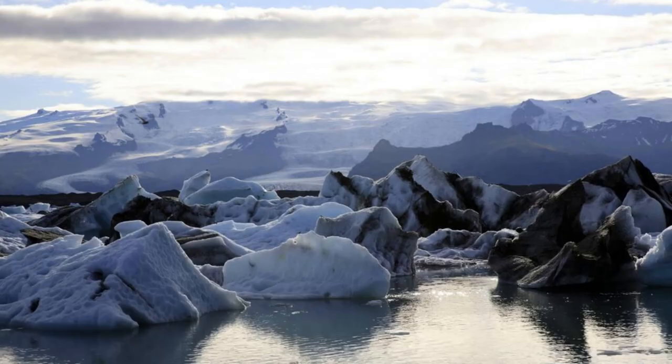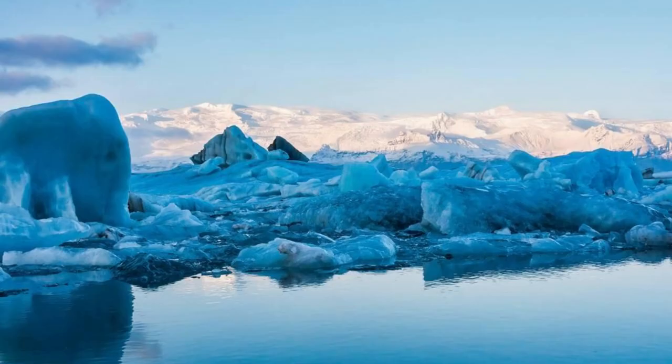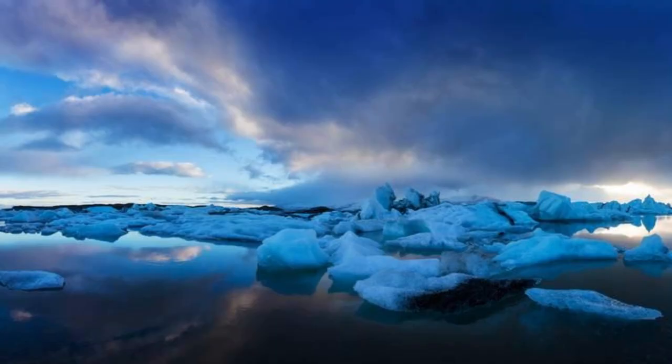Jökulsárlón Glacier Lagoon. Experience the otherworldly beauty of Jökulsárlón Glacier Lagoon, where massive icebergs float serenely on the crystal-clear waters against a backdrop of towering glaciers and rugged mountains. Take a boat tour among the icebergs and marvel at their incredible shapes and colors, sculpted by the forces of nature. Keep an eye out for seals playing among the ice, adding to the magical atmosphere of this glacial wonderland.